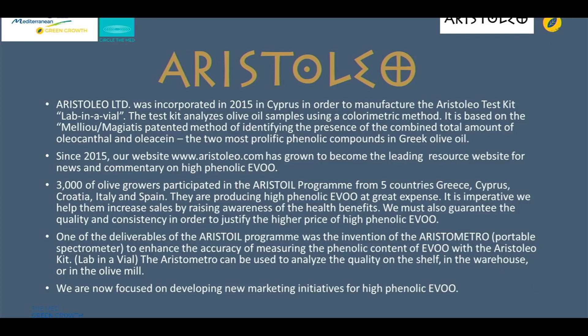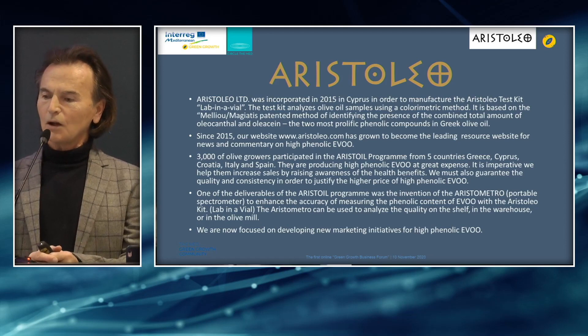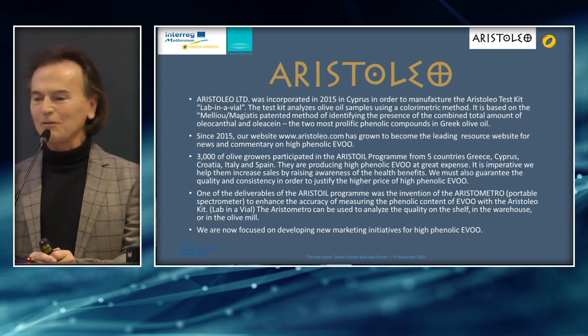Aristoleo Limited was incorporated in 2015 in Cyprus in order to manufacture the Aristoleo test kit, which is more commonly known as Lab in the Vial. The test kit analyzes olive oil samples using a colorimetric method, based on the Melio Magiatis patented method of identifying the presence and combined total amount of oleocanthal and oleacein, two of the most prolific phenolic compounds in Greek olive oil. Since 2015, our website aristoleo.com has become one of the most popular leading resource websites for news and commentary on high-phenolic olive oil.